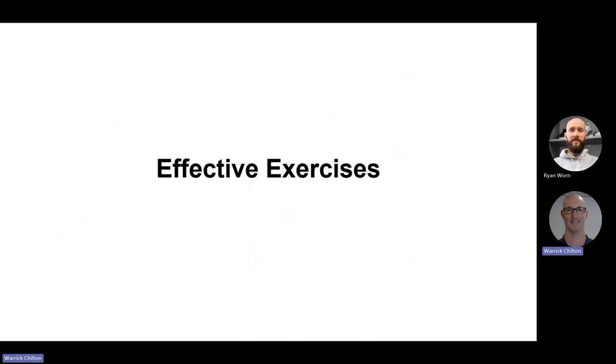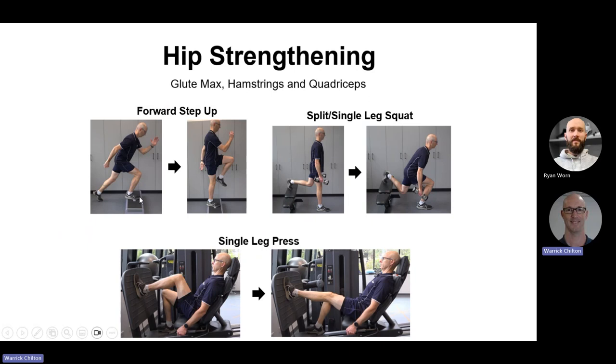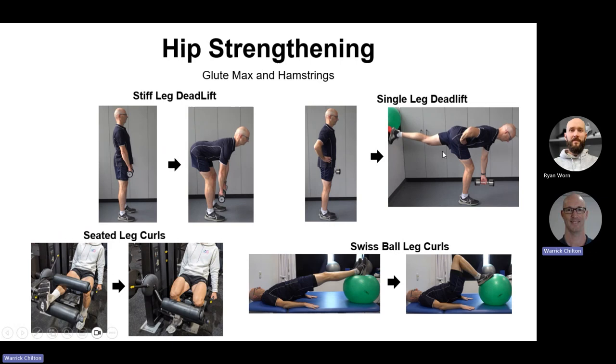I'm going to go through some effective exercises — not the definitive list, but ones easily done at home that are effective at warding off many running injuries. For hip strengthening — glute max and hamstrings — we have step-ups, single or split squats done at home with dumbbells, single-leg leg press with the foot up high to activate hip musculature, stiff leg deadlifts or single-leg versions for hamstrings and glutes, leg curls for the hamstring group — gym-based or Swiss ball curls.